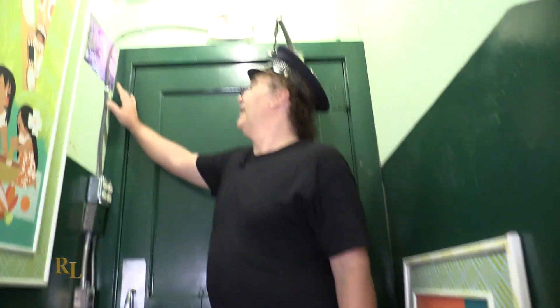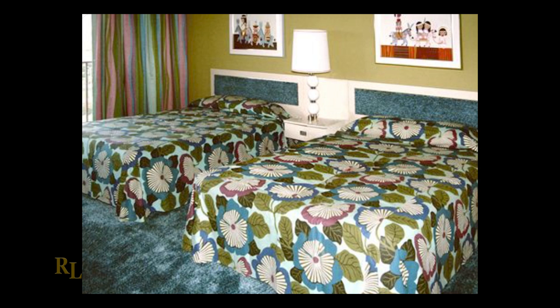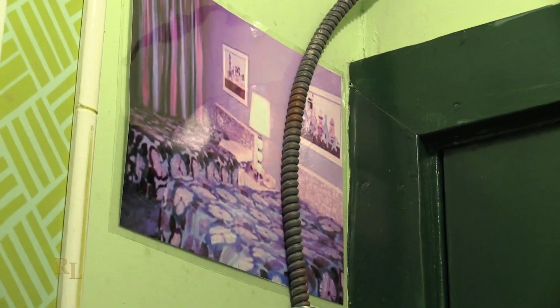As we come over here, we have a hidden photo — this is the guest rooms as I knew them at the Contemporary. Here you can see one over each bed of the Mary Blair pictures, and that's the way I remember the Contemporary Resort Hotel. Yes, I have those bedspreads, yes I have those curtains, I have those lamps, I've got the nightstands — I could set up that room exactly as it was. Someday I will, because that's me. I get to be a little kid when I jump onto the bed again, and it'll still be a wonderful memory.